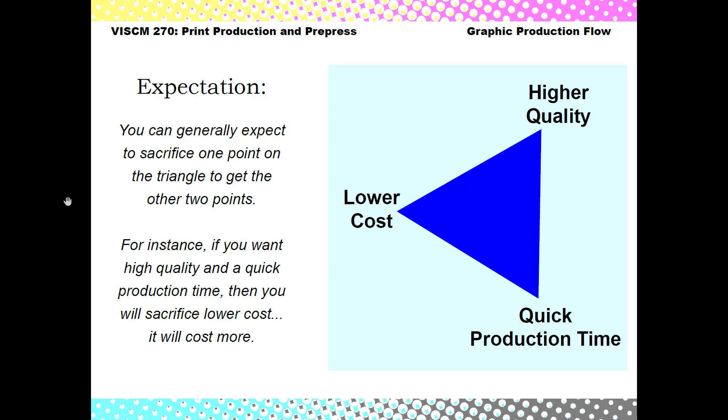So that's just something to think about. If you do get all three of these, consider yourself extremely lucky and go for it — that's a sign of a good printer to work with.